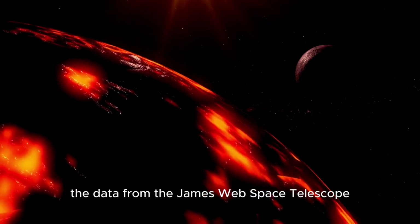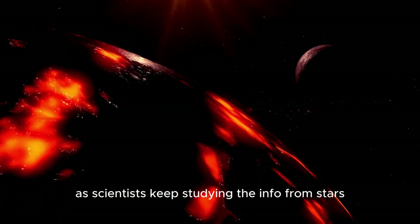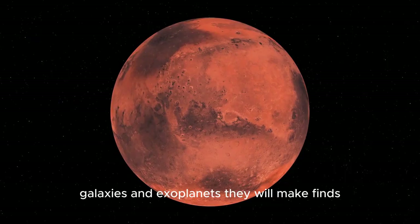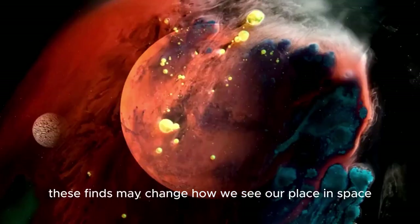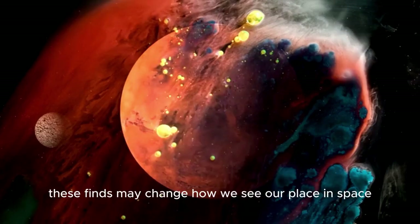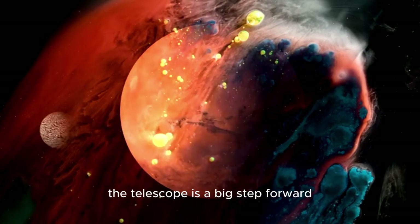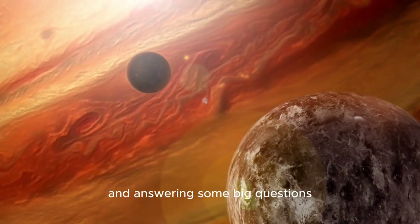The data from the James Webb Space Telescope will change space exploration a lot. As scientists keep studying the info from stars, galaxies, and exoplanets, they will make finds that challenge what we know about the universe. These finds may change how we see our place in space, opening up new questions and chances for exploring. The telescope is a big step forward in exploring the universe and answering some of its biggest questions.